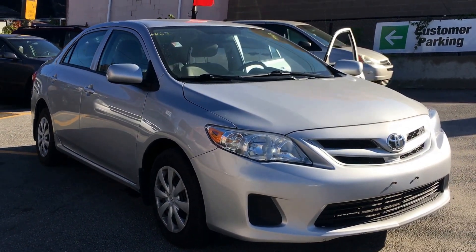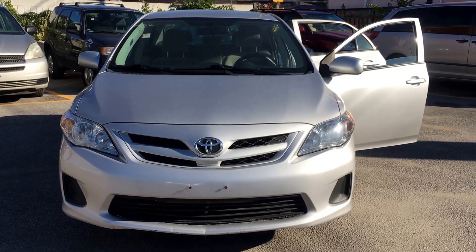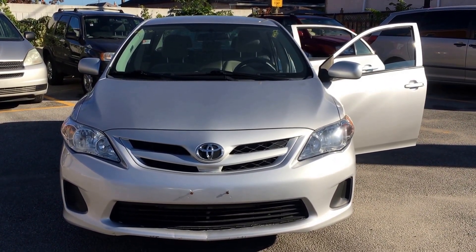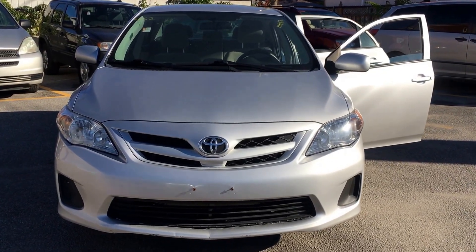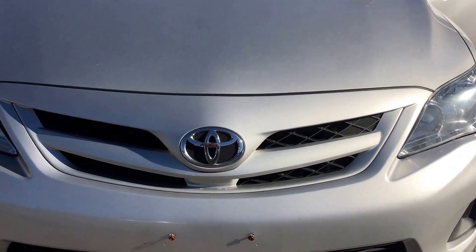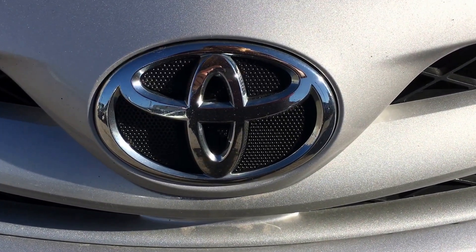And there you go — that's your quick little walk-around tour of the 2012 Toyota Corolla here at Kenshaw Toyota. If you have any further questions, feel free to respond to this email or you can give me a call at 416-766-1155 extension 128. Once again, this is Shannon at Kenshaw Toyota with your tour of the 2012 Toyota Corolla.